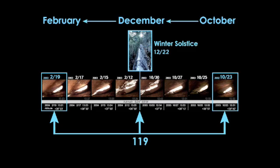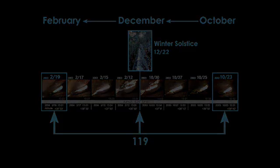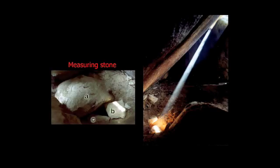The builders used the same method to observe winter solstice at the Iwaya Iwakage site. Light enters a chamber between October and February for a period of 119 days. These two photographs were taken at the Iwaya Iwakage site. In the photograph on the right, the ray of light entering the chamber helps us calculate leap year. This will be explained in further detail.